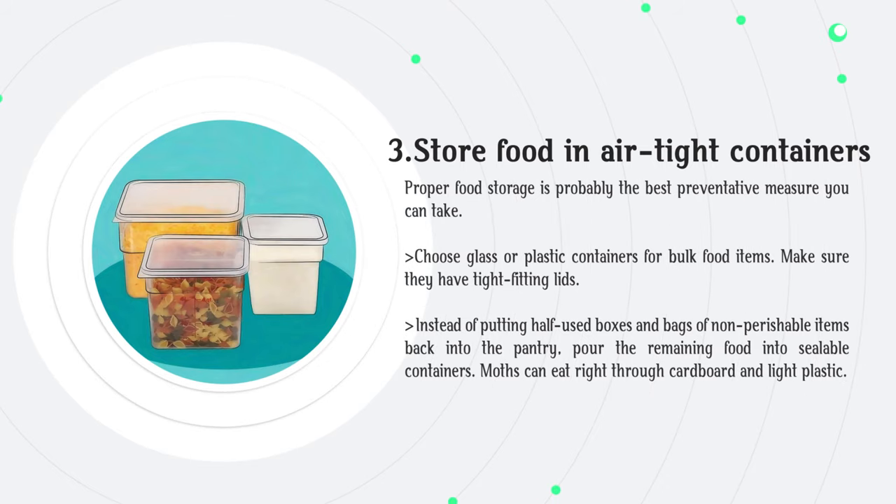Store food in airtight containers. Proper food storage is probably the best preventative measure you can take. Choose glass or plastic containers with tight-fitting lids for bulk food items. Instead of putting half-used boxes and bags of non-perishable items back into the pantry, pour the remaining food into sealable containers, as moths can eat right through cardboard and light plastic.